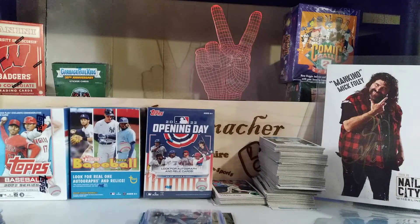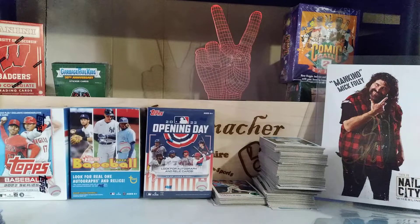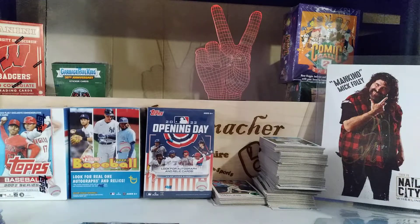50 cents a card for the most part at the antique mall. I got this much stuff for under 35 bucks. I'll show you everything for 50 cents a card and then I'll show you everything else.